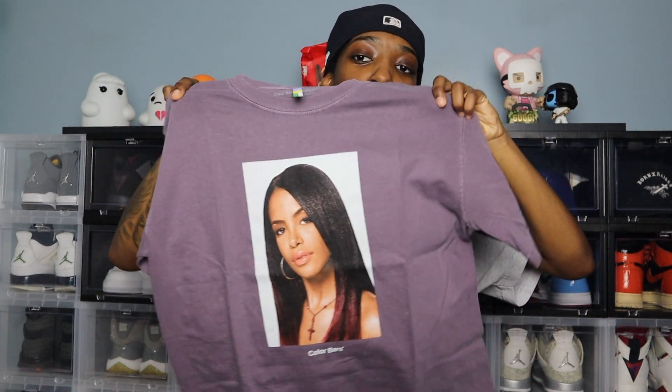The first thing I'll be showing you is this Aaliyah tee that I picked up from a brand called Color Bars. I'd never heard of this brand before, but I follow up with Network — if you're familiar with that app — and I saw a drop for Color Bars where they were basically doing an Aaliyah capsule. So I picked up this portrait tee. It is very reminiscent of like a Supreme photo tee.